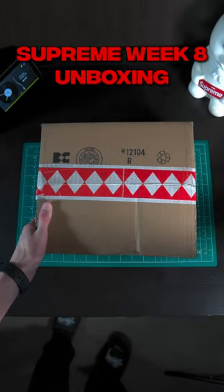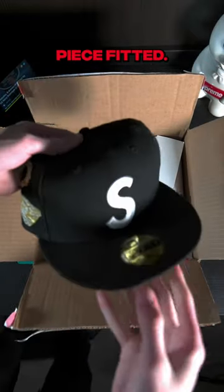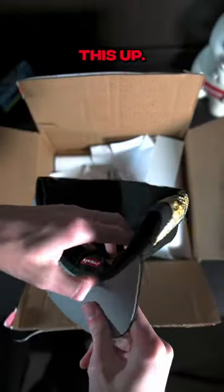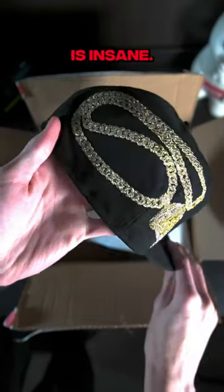Today we're going to be going over everything that I got for Supreme week 8. First up we got the new era Jesus piece fitted. I just really wanted to pick this up. I really like the clean S logo and then the embroidery work on the Jesus piece chain is insane.